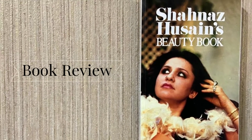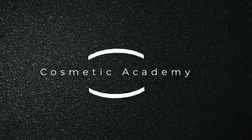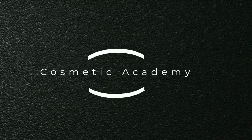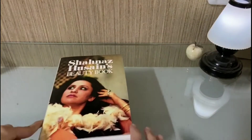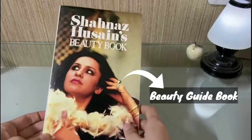In this video I'm going to give you a book review of Shahnaz Husain's beauty book. Hello and welcome to Cosmetic Academy. This book is a guidebook on beauty written by Shahnaz Husain.